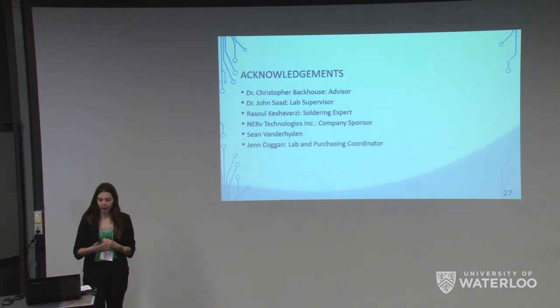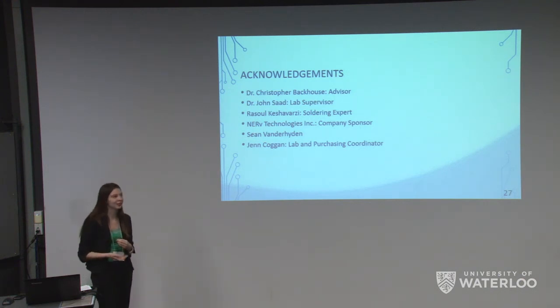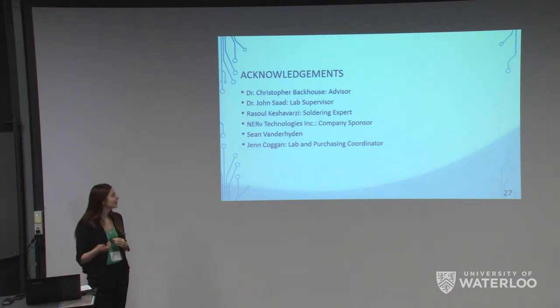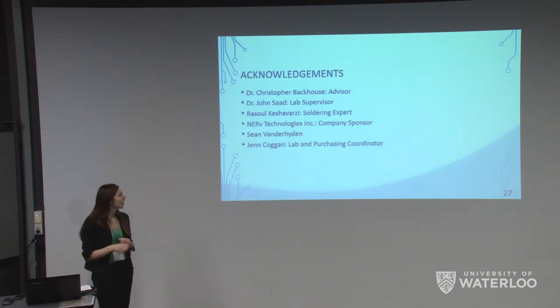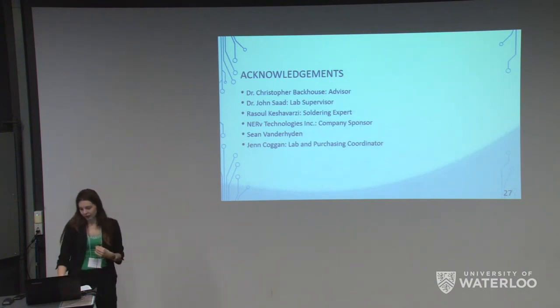We would like to say thank you to Dr. Christopher Backhouse, our advisor; Dr. John Zahad, who was instrumental in this project — providing us with the quartz crystals and whose NE455 lab was very helpful; Rasul Keshavarzi, who helped us solder some of the smallest electronics we've ever seen; Nerve Technologies for providing their wealth of information and performing the TiO2 deposition; Sean Vander Hayden, who helped us debug our PCB; and Jen Kogan, who was our purchasing coordinator.